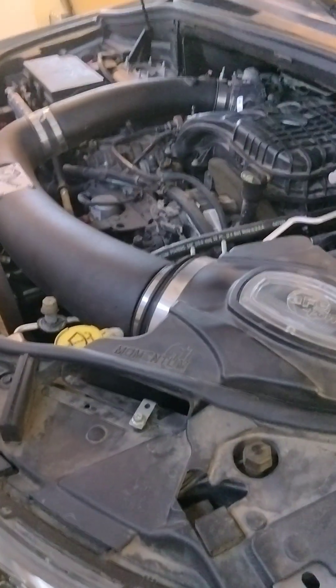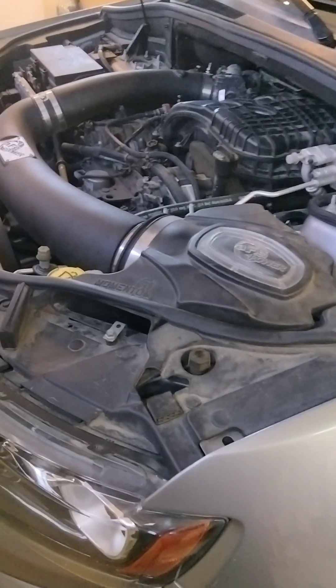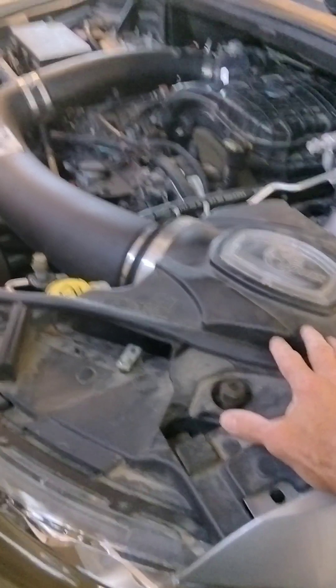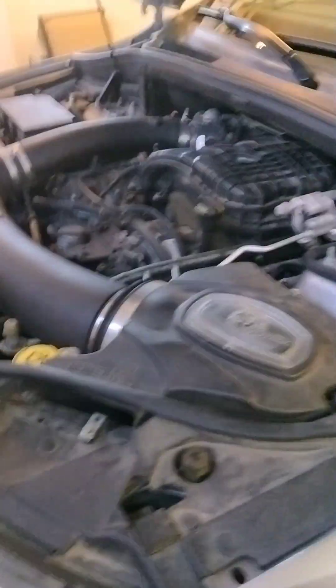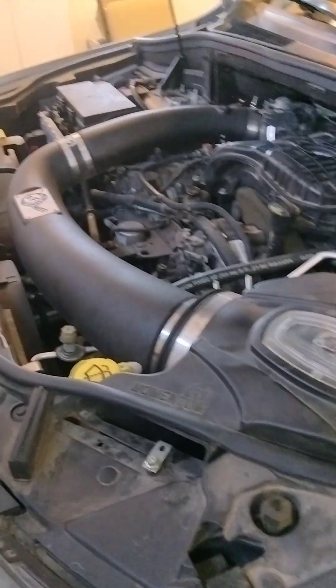There is zero noticeable performance gain — I'm telling you right now, there are no horsepower gains you're going to feel. The claims these companies make on these systems, I don't know how they get away with it. I have a K&N cold air intake on my old XJ Cherokee and you just don't notice anything. You're not going to get horsepower from one of these things. After two years and 28,000 miles, you're not going to feel any performance difference.